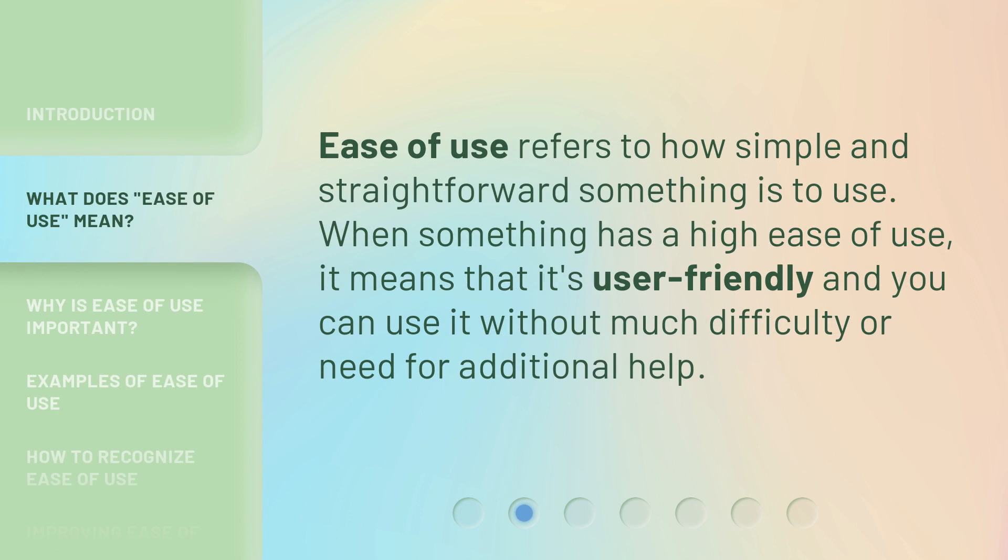Ease of use refers to how simple and straightforward something is to use. When something has a high ease of use, it means that it's user-friendly and you can use it without much difficulty or need for additional help.